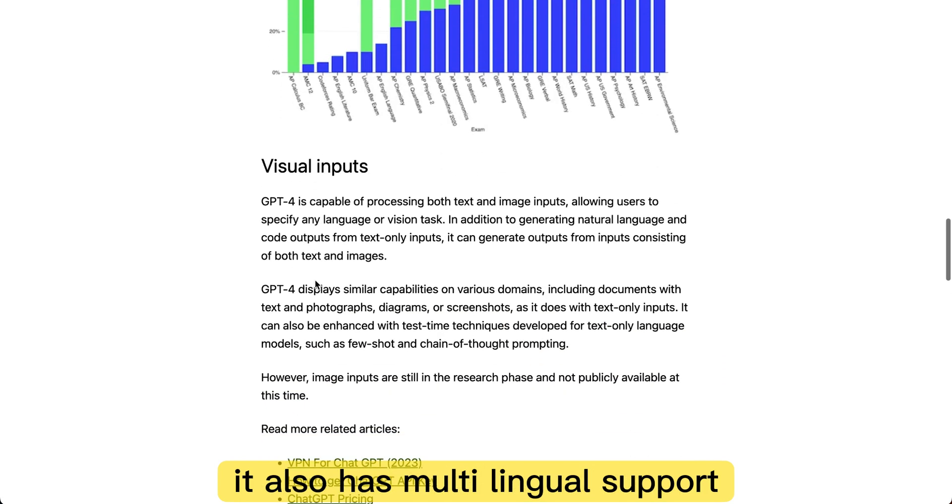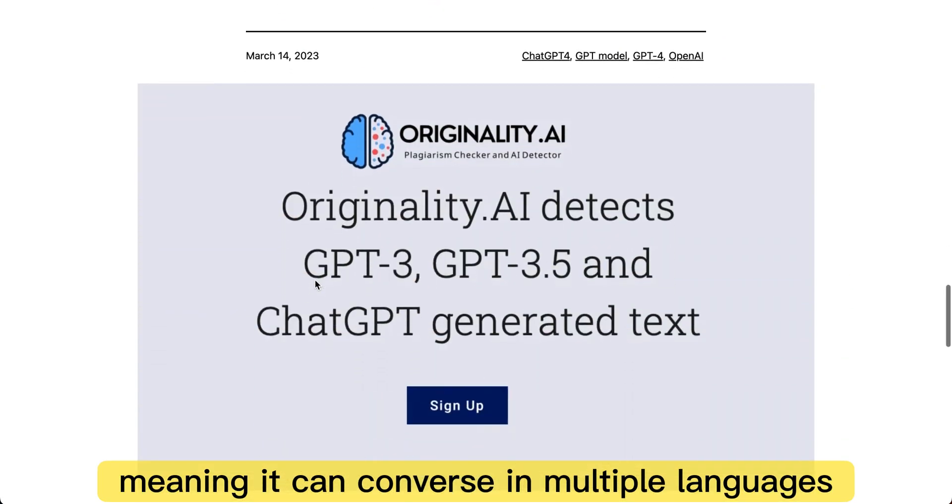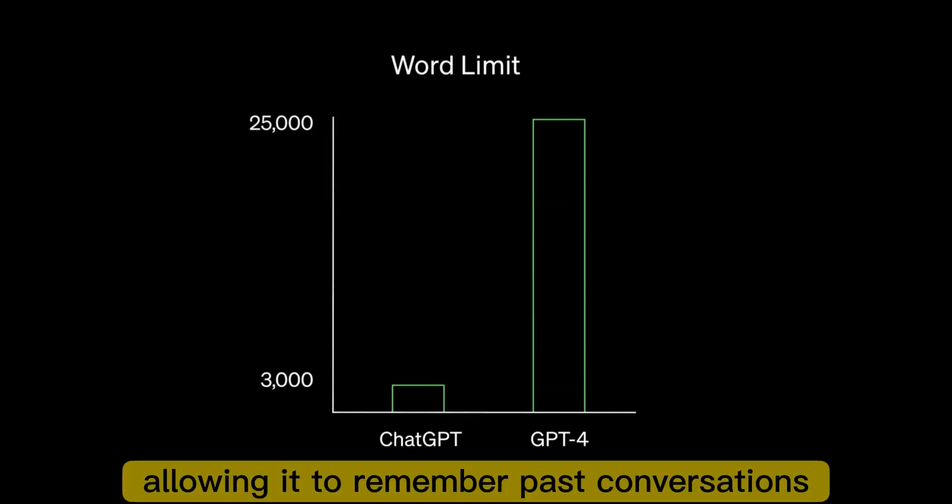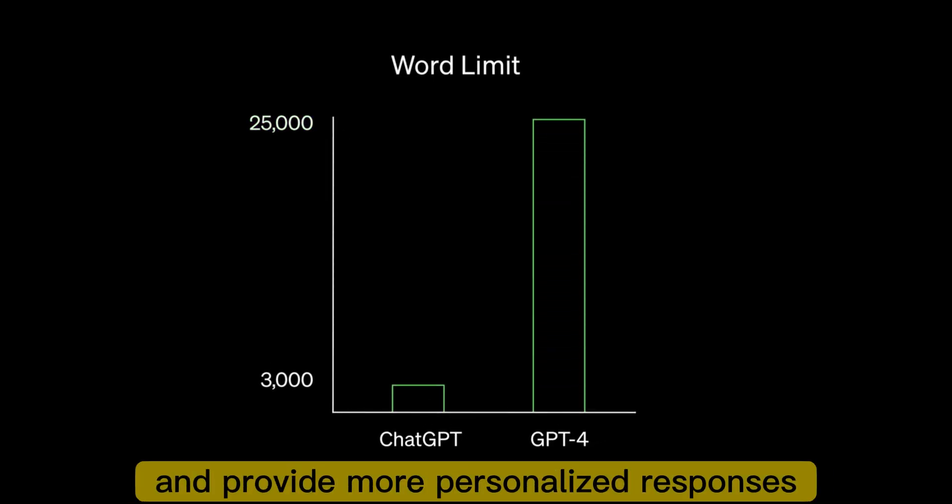It also has multilingual support, meaning it can converse in multiple languages. And it has contextual awareness, allowing it to remember past conversations and provide more personalized responses.